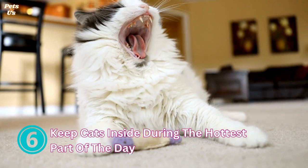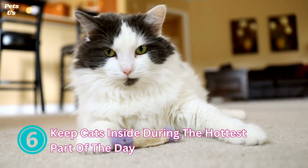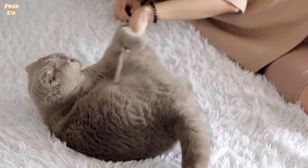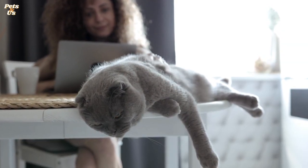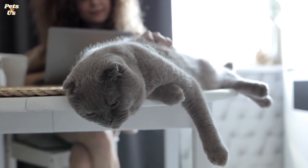6. Keep cats inside during the hottest part of the day. It's worth keeping your cat inside when temperatures are really high. Even if your cat usually goes outside and seems disappointed that they can't go out, it is for the best and they will be able to go out again when it is safe. Keeping your cat inside is the best way to make sure they are calm, cool, and safe during high temperatures. Pavements and artificial grass can become scalding hot in the sun and this can cause burns or sores to your cat's paws.